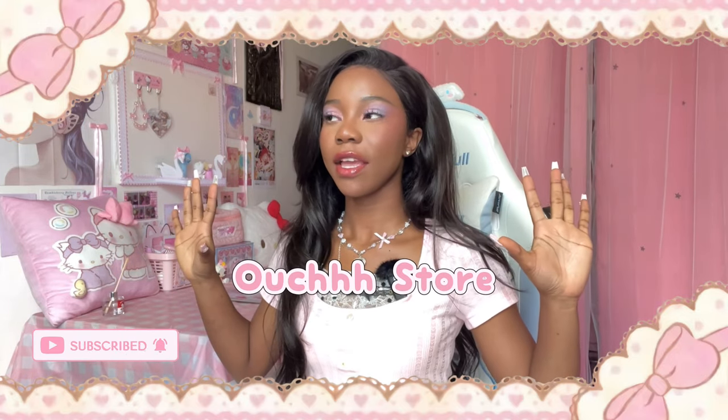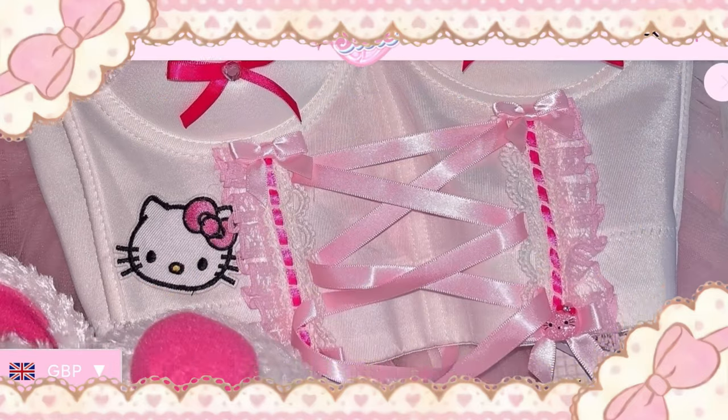Hey angels, welcome back to my channel! Today we're gonna be doing a haul from Ouch, which is one of my favorite stores ever. I'm super excited to show you guys everything that I got. I've had the privilege of collaborating with Ouch. Also, we got a mic — we are professional now.